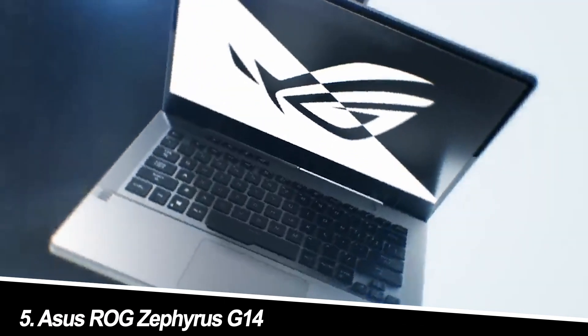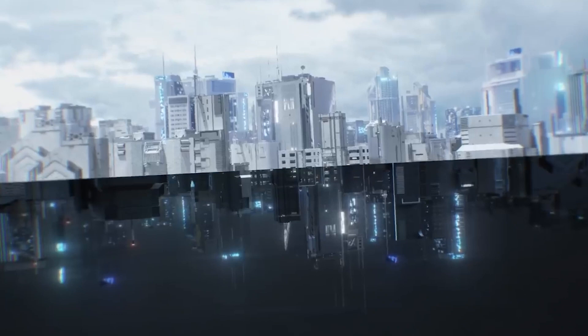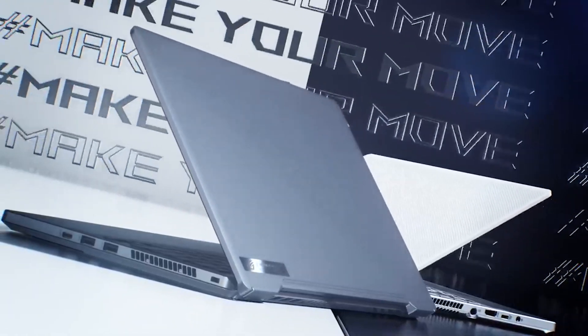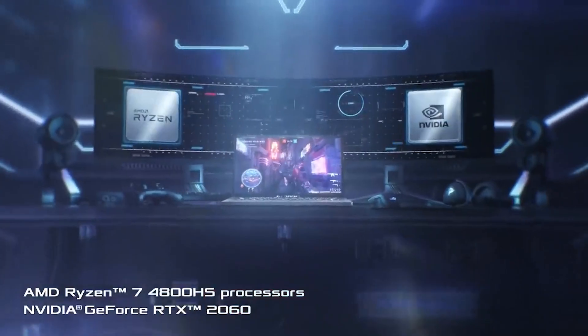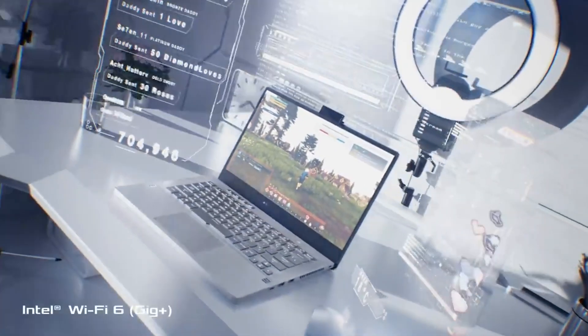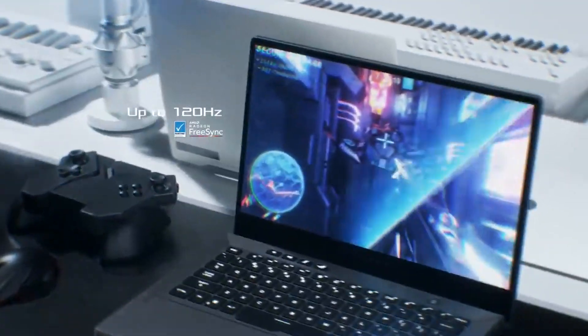Number 5: Asus ROG Zephyrus G14. Don't let the gamer label fool you — this beast is an engineering powerhouse in disguise. The AMD Ryzen 9 processor and NVIDIA RTX 4060Ti handle complex simulations and rendering like a champ, while the compact design and surprisingly long battery life make it surprisingly portable. My experience: it's a performance monster with surprising portability, but the fan noise can get loud under heavy workloads.